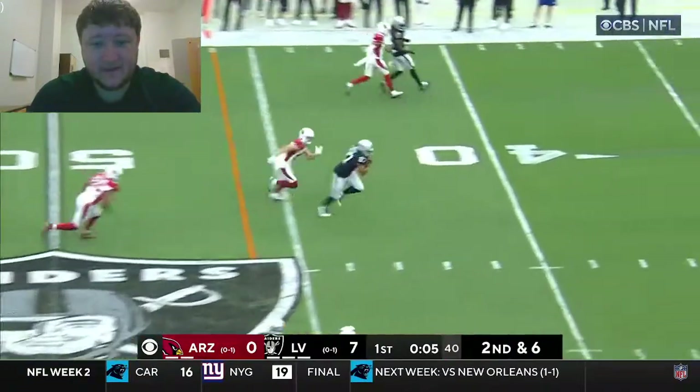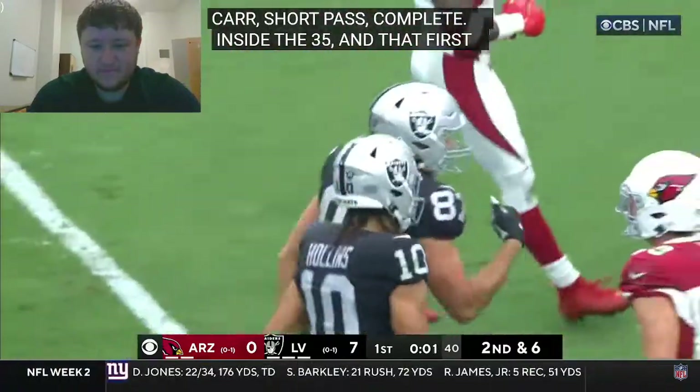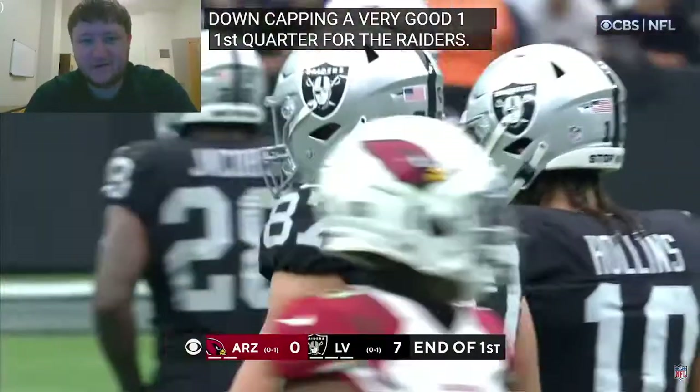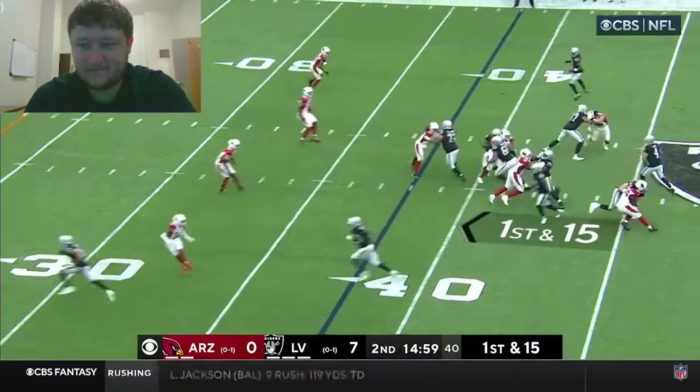Carr with a short drop, quick pass is complete inside the 40, inside the 35 — goes Foster Moreau — and the first down will cap a very good first quarter. 7-0. There's a lot of football left to play so I would expect both teams to rebound.